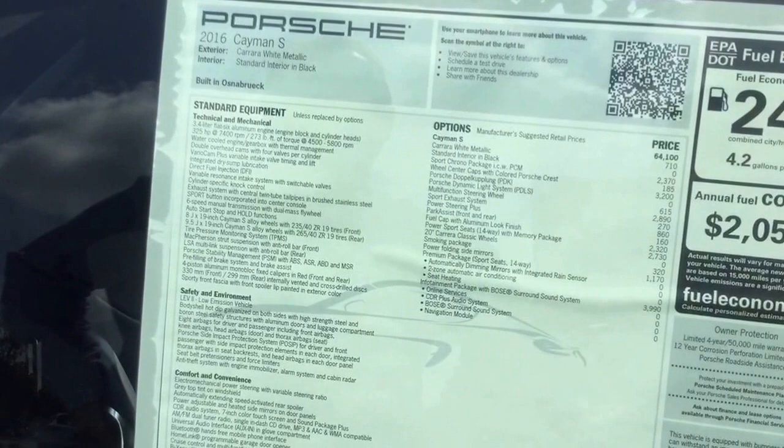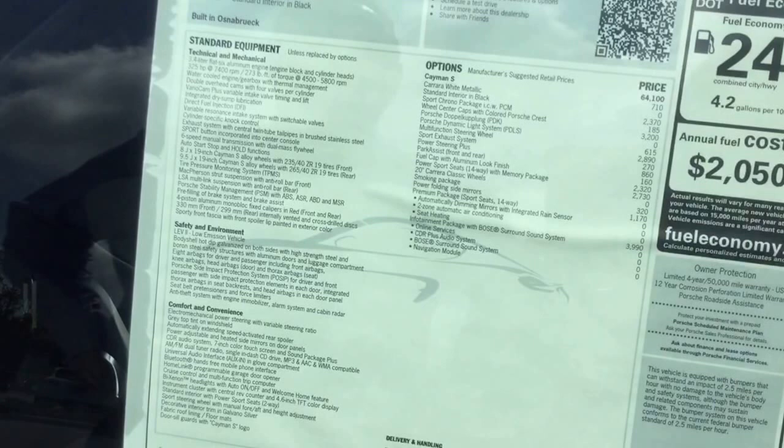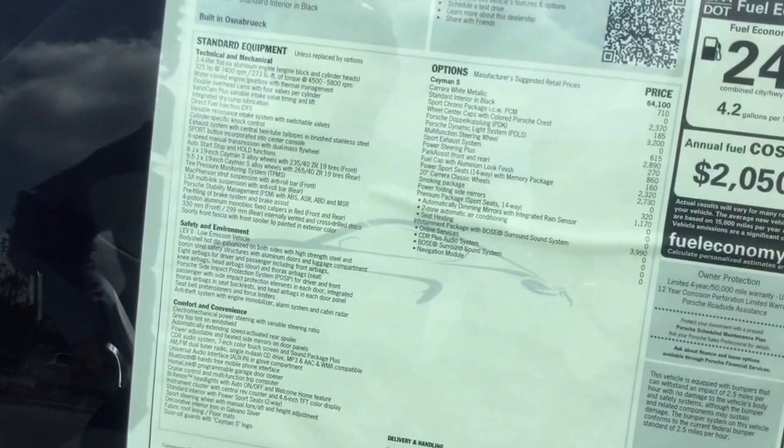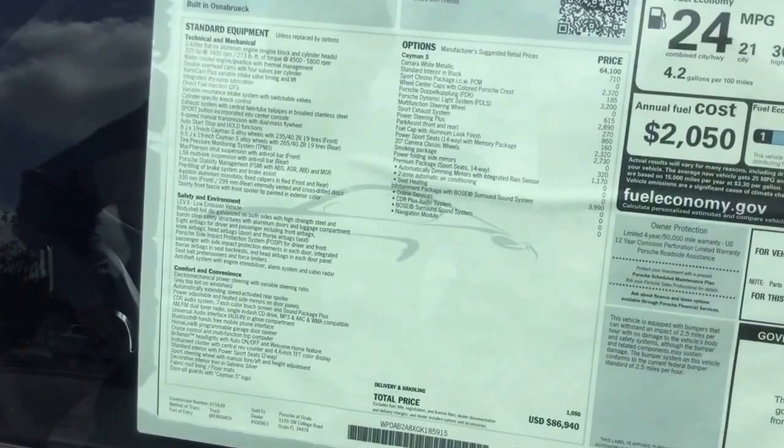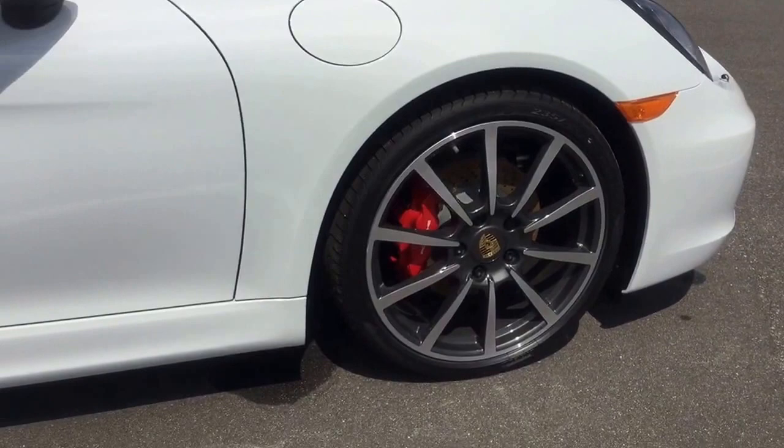It has folding sports side mirrors, two-zone automatic air conditioning, automatic dimming mirrors with integral rain sensors, and heated seats. It also comes with the infotainment package, including the BOSE surround sound system, online services, the CDR Plus audio system, and the navigation module.